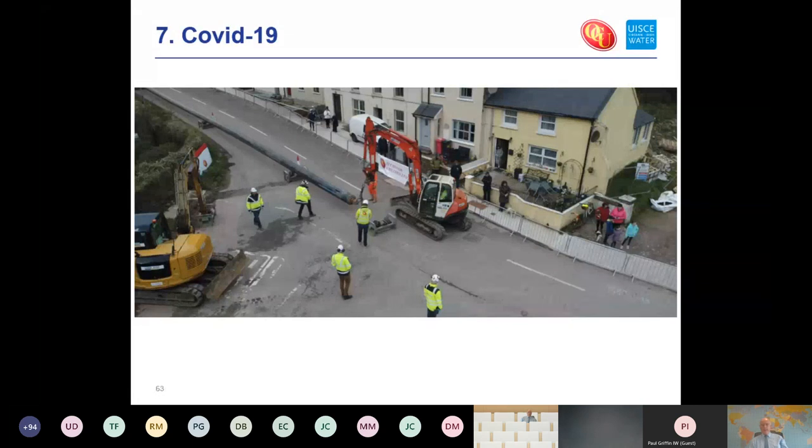One thing not anticipated was COVID-19, which had come into play by the time the second pipe pull went ahead. All the team were now socially distancing during the pullback. With all the kids off school and their parents off work, there was quite an audience for the second pull — and it was nice to see a lot of the younger kids watching on.